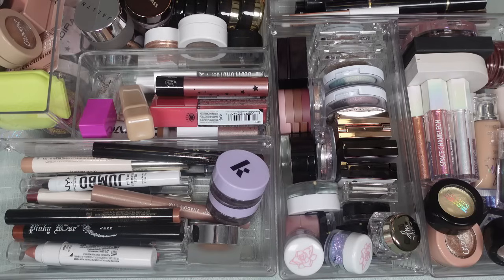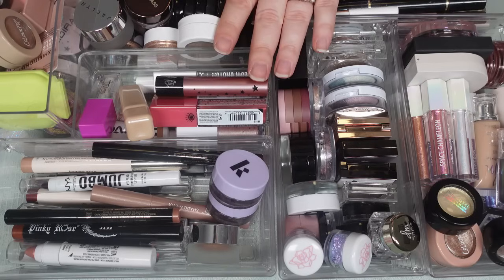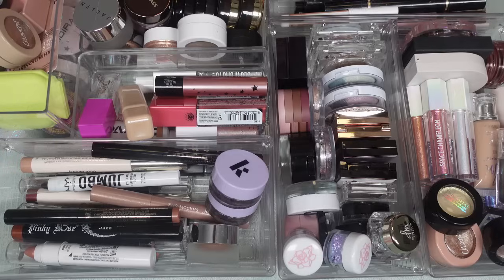I have all of my other declutters done for the end of the year up on my channel — every other category at this point: eyeshadows, primers, concealers, blushes, bronzers. The only thing I haven't done yet is foundations, which will be last because I'm still doing wear tests. If you haven't seen those other videos, please check out my declutter playlist. Today I also have eyeliners and shadow sticks.